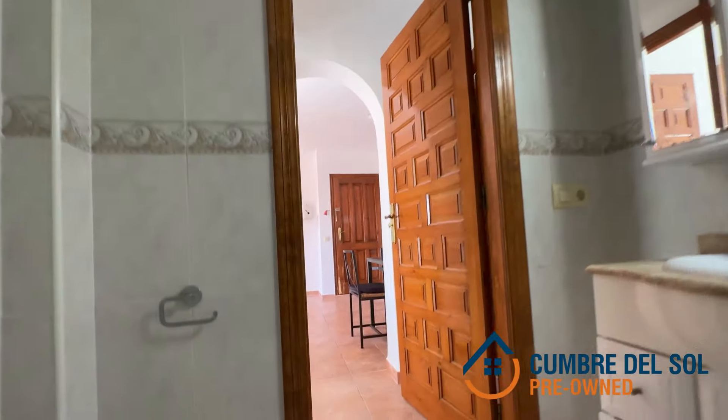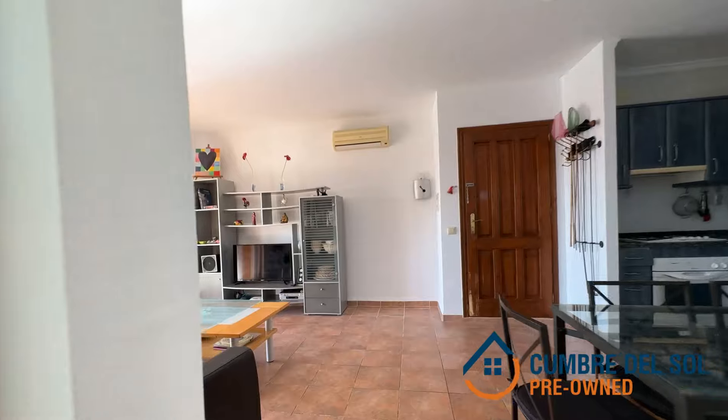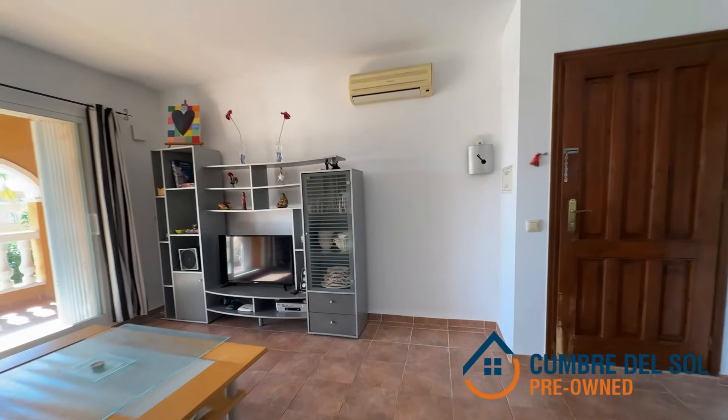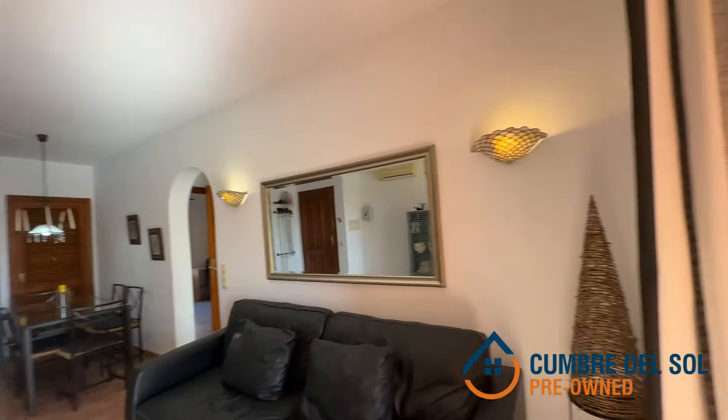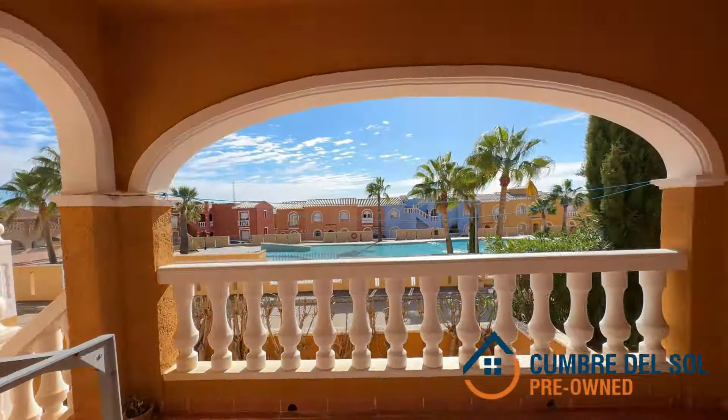The heart of this home is its living and dining room with open-plan kitchen, an open-plan design that promotes interaction and enjoyment. The adjacent covered terrace and garden terrace are perfect for bringing the social life outside, enjoying outdoor activities against the backdrop of our beautiful development.